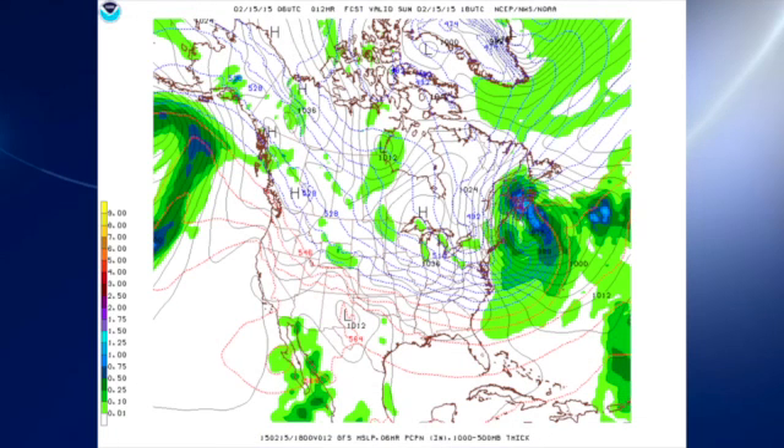Let's get to the models and talk about what we think is going to be happening. As James points out, this is a good time to begin looking out the window and less at the models, but we still have the models to help us with some guidance. This is the 06Z GFS model run and the 18Z MAP-4 today, and you can see that the cold air is definitely in place and we have reasonably nice weather.